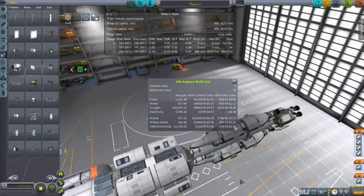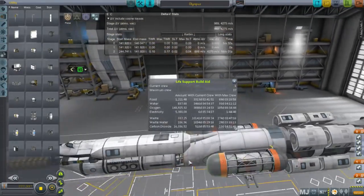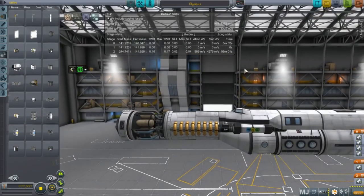Technically this is meant to accommodate 17 Kerbals. It's rated for 37 and they can move about — they have a lot of space — but it's really only meant for 17.